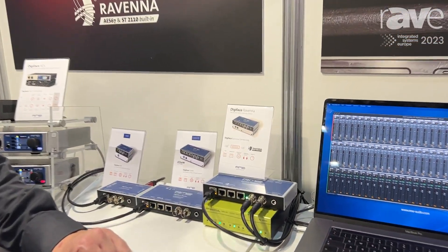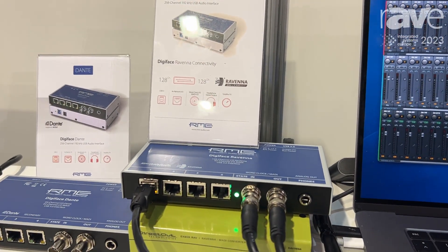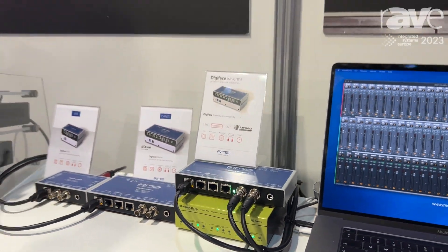It's a 128-channel interface which you can have as 128 channels of Ravenna, or 64 channels of Ravenna and 64 channels of MADI.